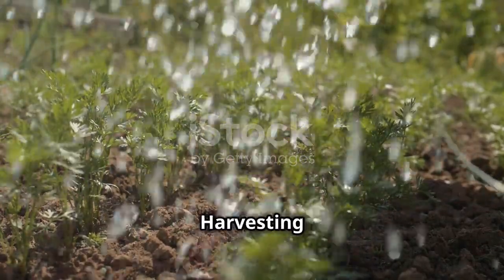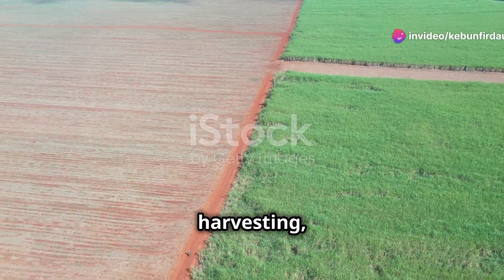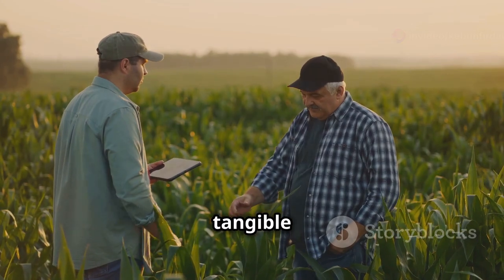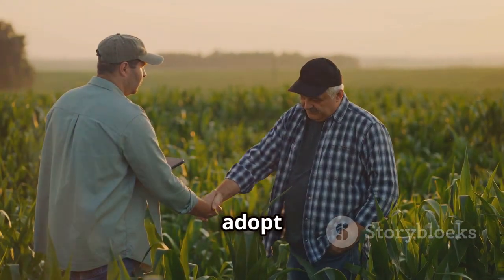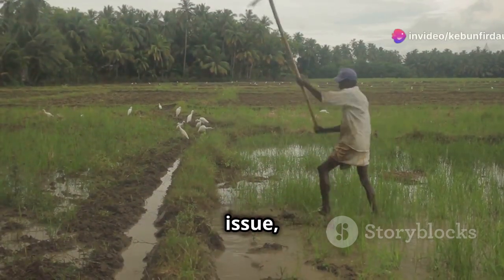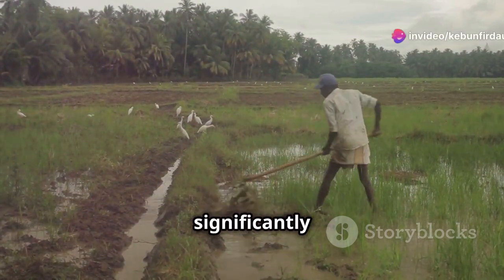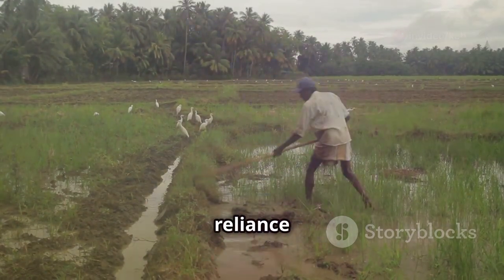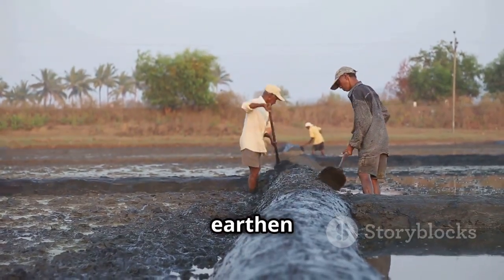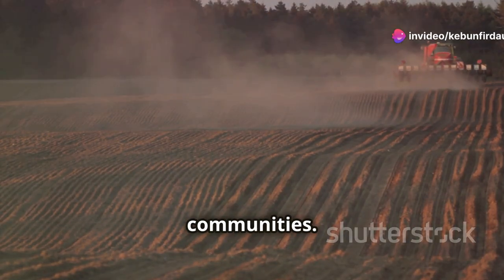Success stories: rainwater harvesting in action. Across the globe, farmers are embracing rainwater harvesting, transforming their lands and livelihoods. These success stories highlight the tangible benefits and inspire others to adopt this sustainable practice. In India, where water scarcity is a pressing issue, countless farmers have implemented rainwater harvesting systems, significantly improving their crop yields and reducing their reliance on erratic monsoons. Simple techniques like building small earthen dams and digging contour trenches have revitalized parched lands and empowered communities.